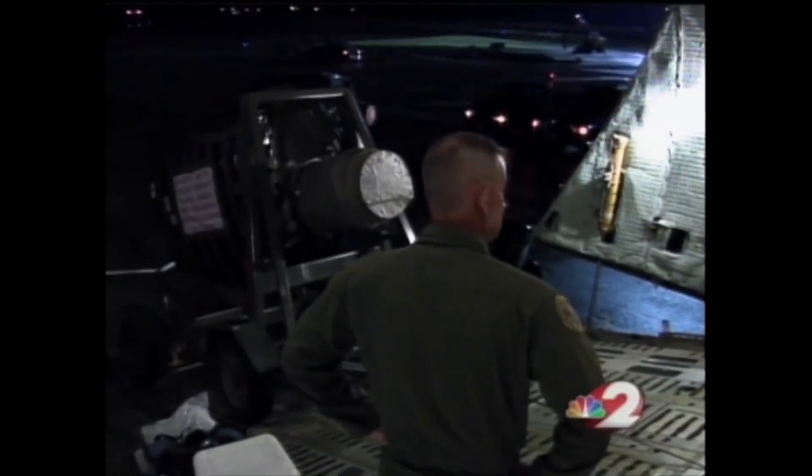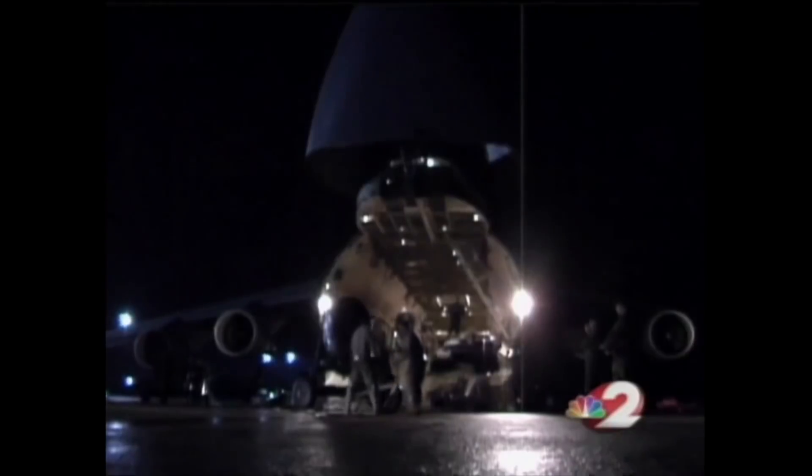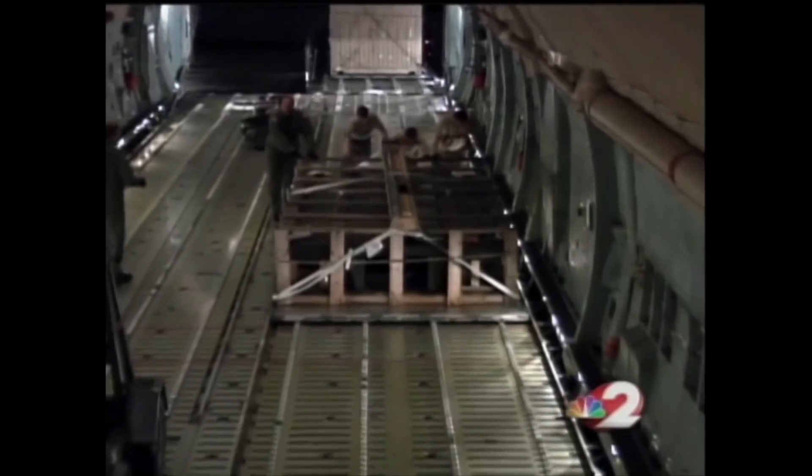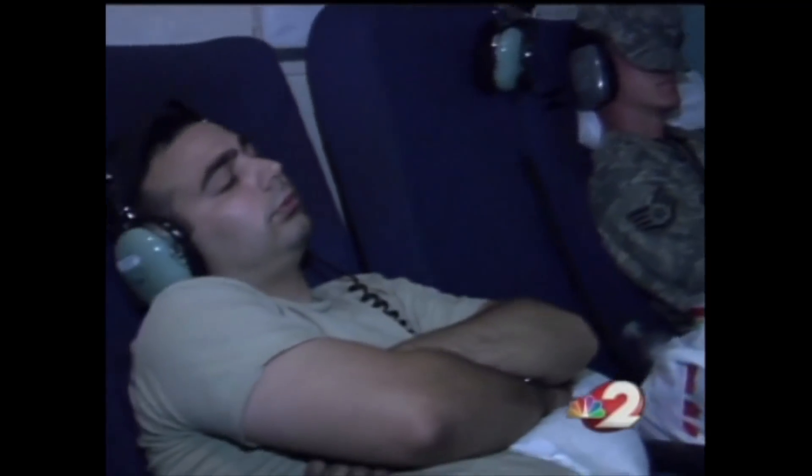Just after 10 p.m. in New Jersey, the crew loads the plane with the precision of a choreographed dance. The plane actually kneels 28 inches while the front and rear open to accommodate loading. With the cargo secured, the crew is ready for its long nine-hour flight to Germany. The time zone change will rob them of six hours of sleep. While they grab some shuteye, another event is unfolding that will drastically change this mission.